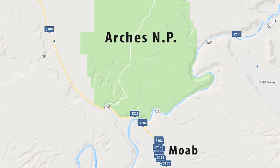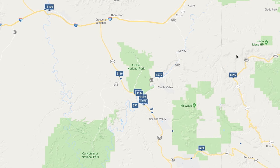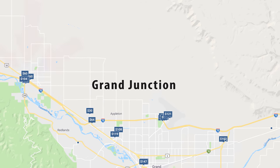Cheap hotels in Moab are not cheap. You can spend two hundred dollars a night for a Motel 6 if you made a reservation. Or you can do like we did and drive 1.5 hours back to Grand Junction — we got a Motel 6 there for 60 bucks a night.